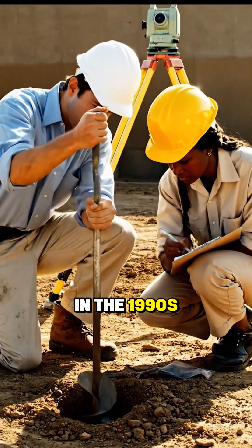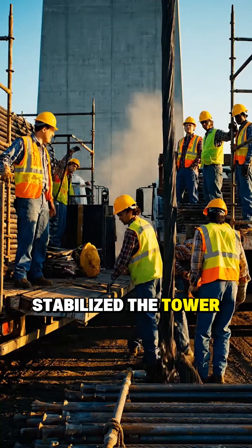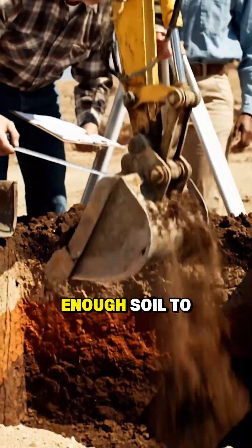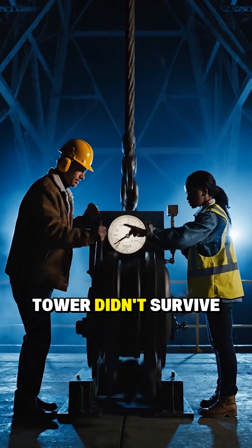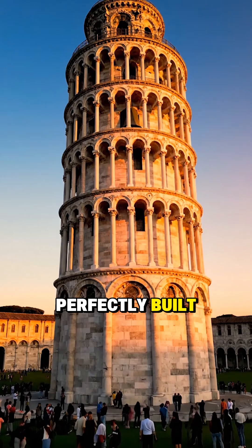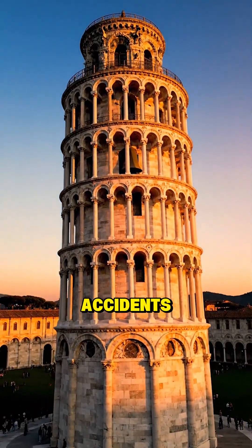In the 1990s, engineers finally stepped in and carefully stabilized the tower, pulling it back by a few degrees and removing just enough soil to keep it safe for the next 200 years. So the Leaning Tower didn't survive because it was perfectly built, but because a construction mistake turned into one of history's happiest accidents.